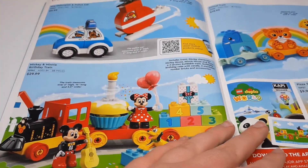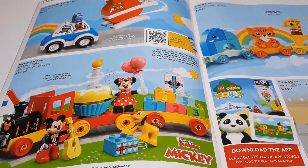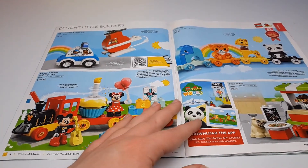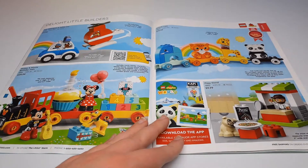Getting into some Duplo stuff — we've got the fire helicopter and police car up here, which is kind of neat. Also the Mickey and Minnie birthday train.